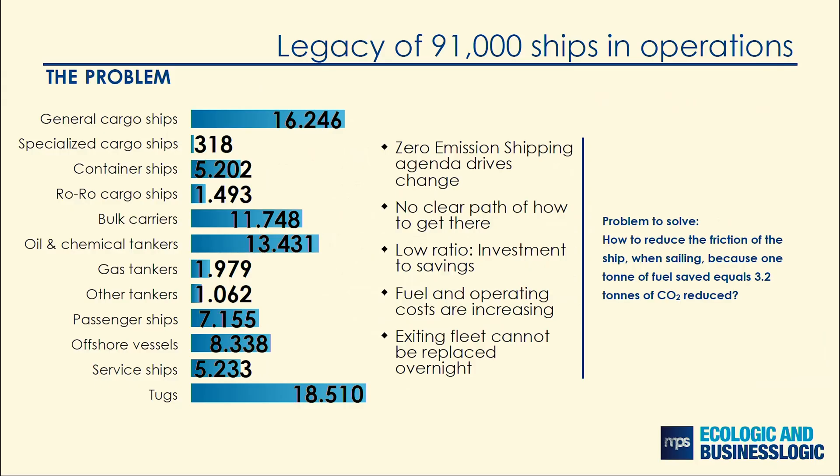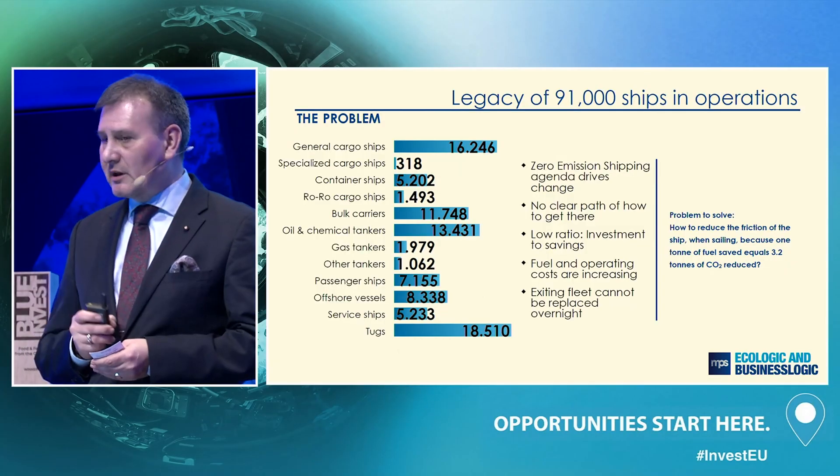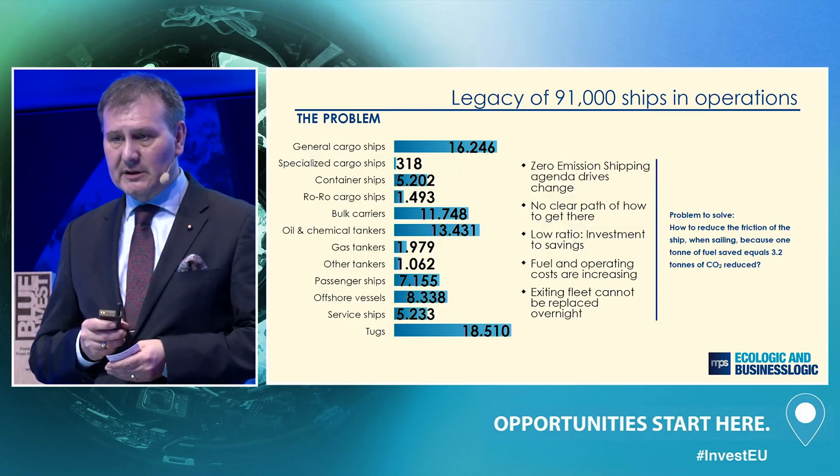There is an elephant in the room: a legacy fleet of 90,000 ships that cannot be scrapped overnight. So if you really need to reduce costs, you need to find a way to optimize these ships.